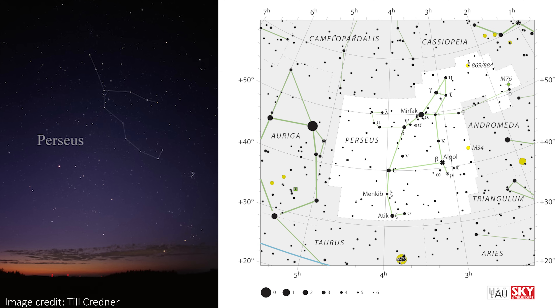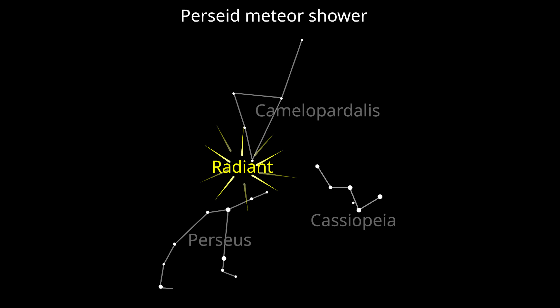Perseus is just a bit south of the W, but to be honest you can just treat it as if the meteors are coming from Cassiopeia. I've come outside to show you exactly what we're looking for in the sky, and as you can see even with street lights around me, Cassiopeia is pretty easy to spot over there.